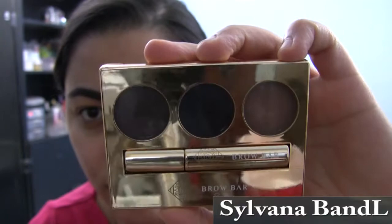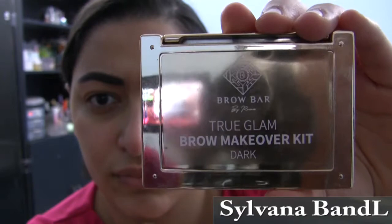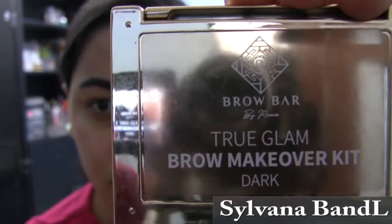For my brows today, I use the Brow Bar by Rima in the shade Dark. Drawing my brows with this powder is very easy — it glides on quite nicely. My only negative is that the concealer is kind of dark, but it still works to clean up any messes, and by the time I'm done with my eyes it doesn't really show, so it's fine.